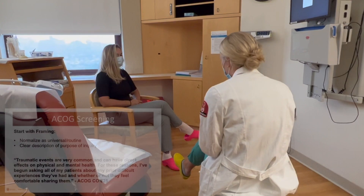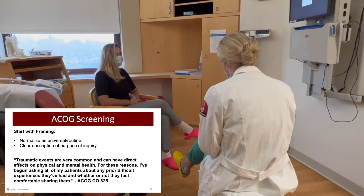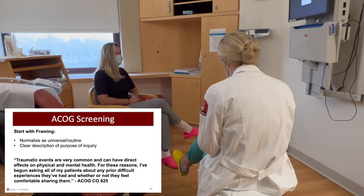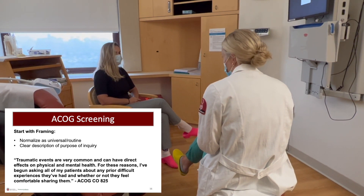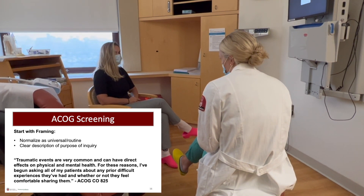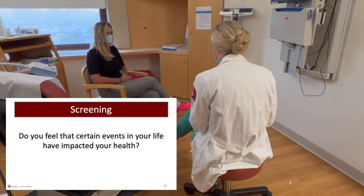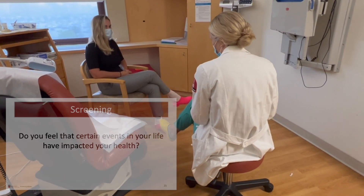This is demonstrated in the next video. Life events are very common and can have a direct impact on your physical and mental health. For these reasons, I ask all of my patients about any difficult experience that may impact your care today or moving forward. Do you feel as though certain events in your life have impacted your health? And what would you want me to know about that?